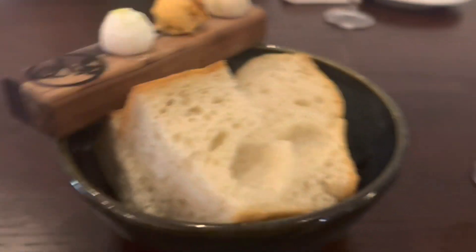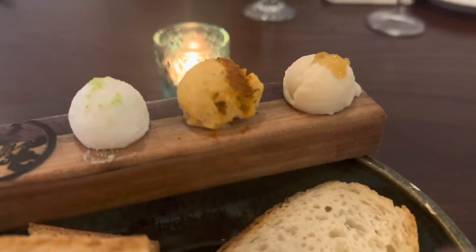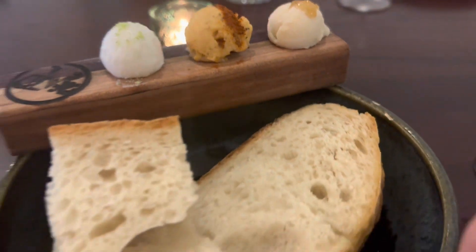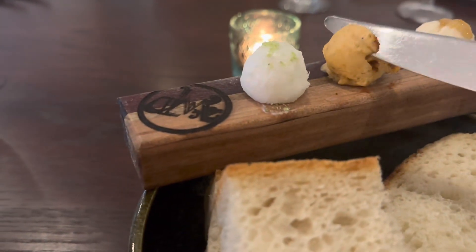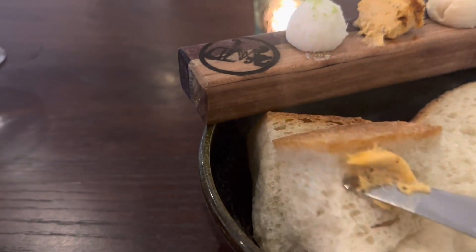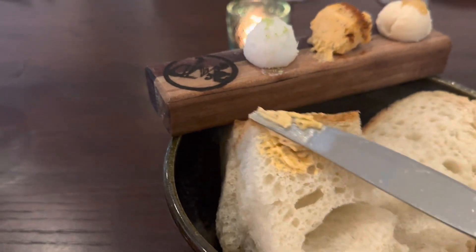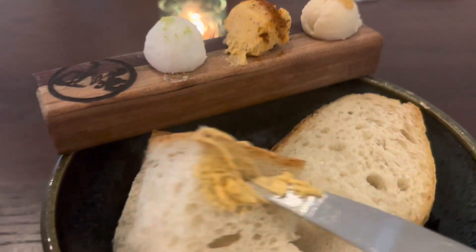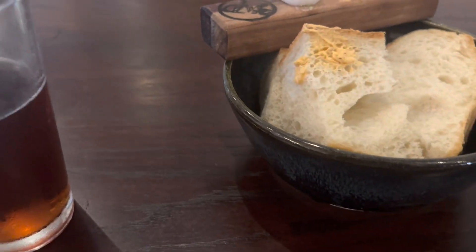First thing we've got here is the bread with three different kinds of butters. We've got a honey butter, we've got a bay butter, we've got a garlic butter. What's absolutely amazing — just take a little bit of this bay butter here, I'm going to spread it on a piece of this toast and give that a try.